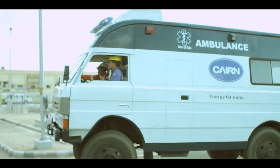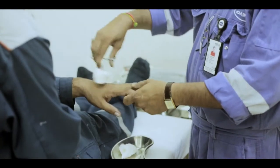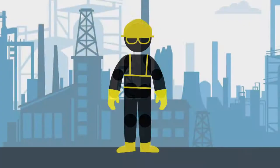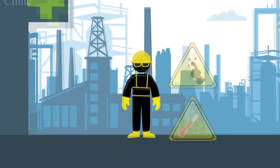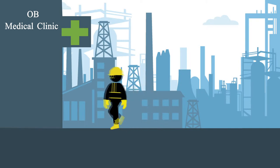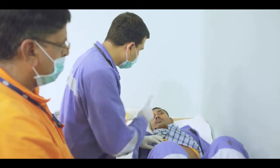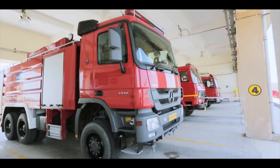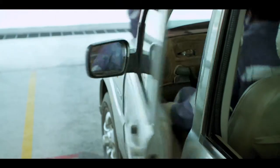MPT facility has a paramedic, an ambulance and a qualified doctor in the medical clinic at the operation base. In case of a medical emergency while you are here, please go to the OB Medical Clinic to get a doctor's attention. A fire station with foam tenders and rescue tender is available to respond in case of fire or rescue situations.